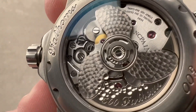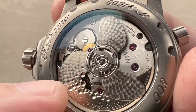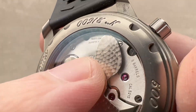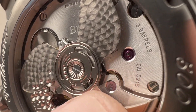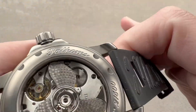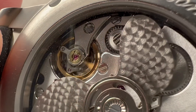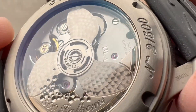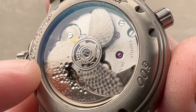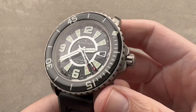Looking at the finishing: there's a snailed pattern across the bridges, the same as on the underlying 1315 movement. Solarization and black polish on the ratchet wheel, lovely polished jewel sinks, and the bevels on the bridges are really quite admirable for a series-produced watch and movement — deeply rounded, drawn and mirrored. There is some engine turning on the base plate. The screw heads are black polished, and the wheels — with the exception of the ratchet wheel — have been satinated. Just a fantastic-looking watch, beautifully finished inside and surprisingly wearable on the outside.